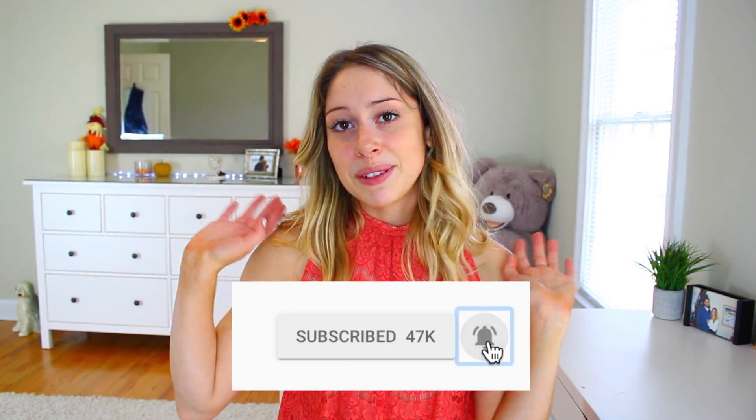Before you leave this video, make sure to click that subscribe button so you never miss any more videos from me. Give this video a huge thumbs up if you enjoy it and if you find it helpful and think somebody else would too. Now let's get on to the different hacks for your bedroom.